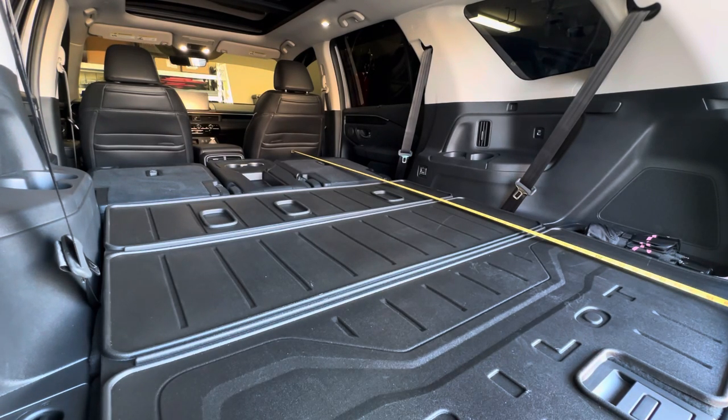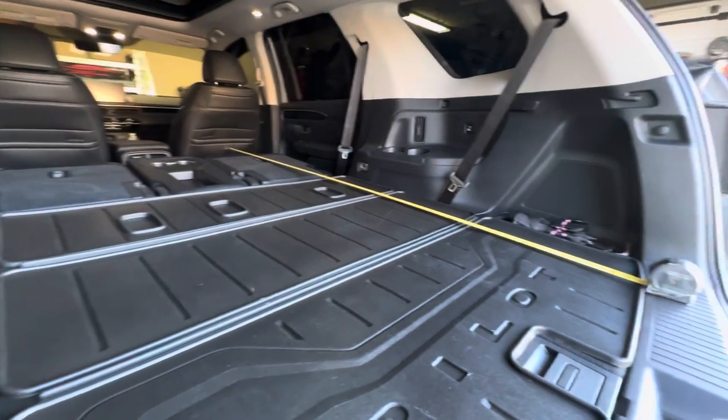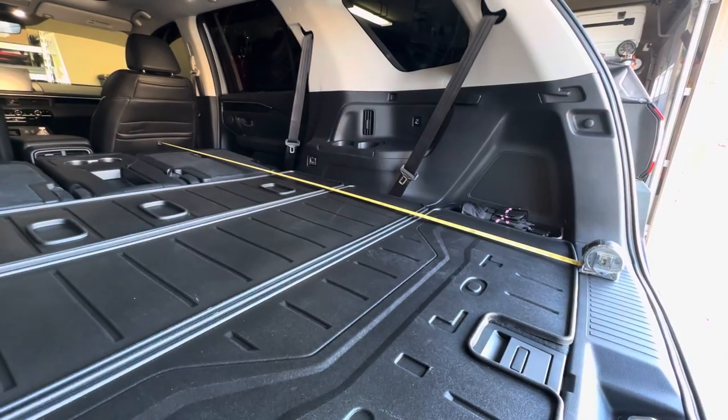Hi guys, I was going to do a short video showing the cargo space area in the back of the 2023 Honda Pilot. I have the Elite Edition. From the back of the driver and passenger seat to the end of the cargo area, it is 82 inches.